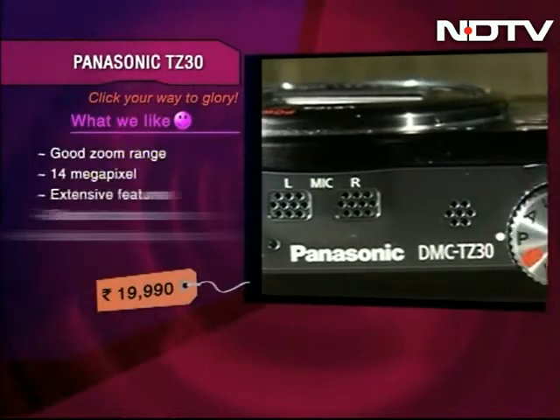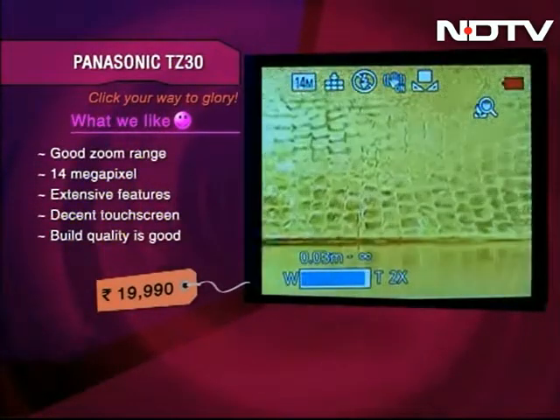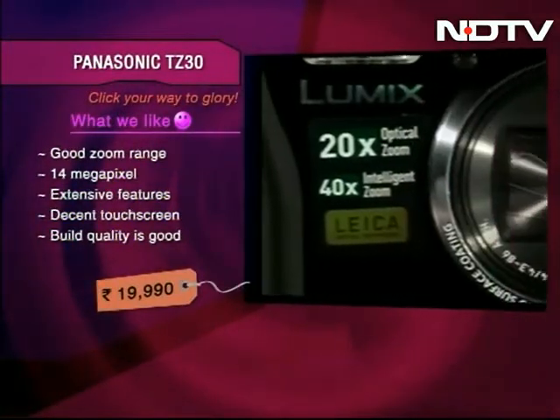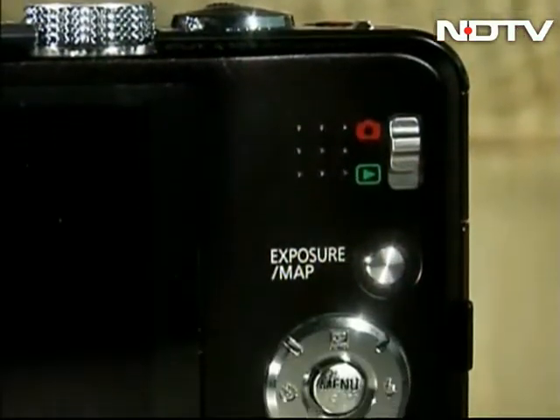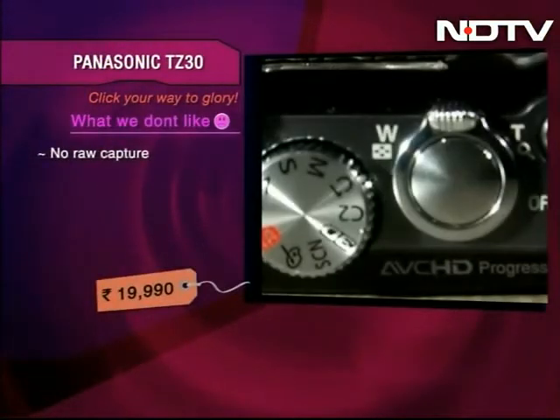The Panasonic TZ30. This camera comes with 20x optical zoom and 14MP. It has extensive features and a 35mm equivalent focal range of 24-480mm. It has a decent touch screen and the build quality is quite good. But you can't capture RAW in this camera. Well, let's say good things come in small packages — this Panasonic camera does pack in a good big zoom in a small body.